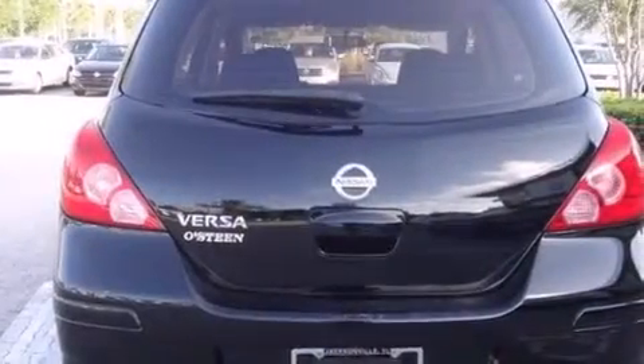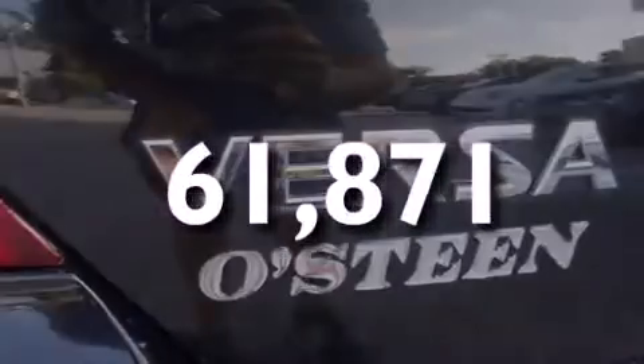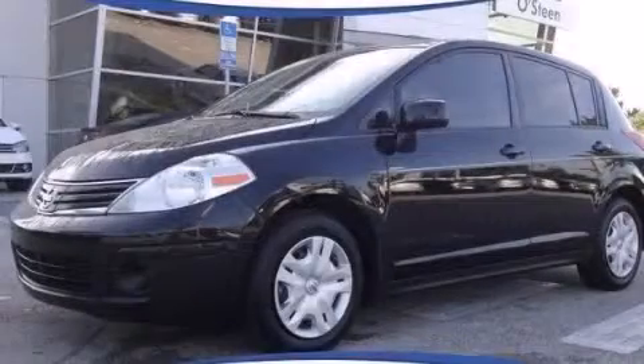It also has rear seat childproof door locks, a pass-through rear seat, and this vehicle has less than 62,000 miles. Stop by today and test drive this vehicle for yourself.